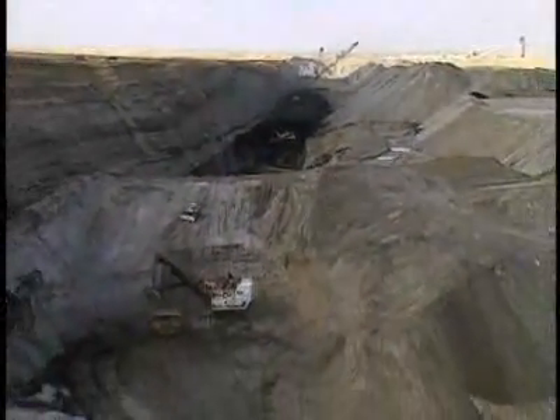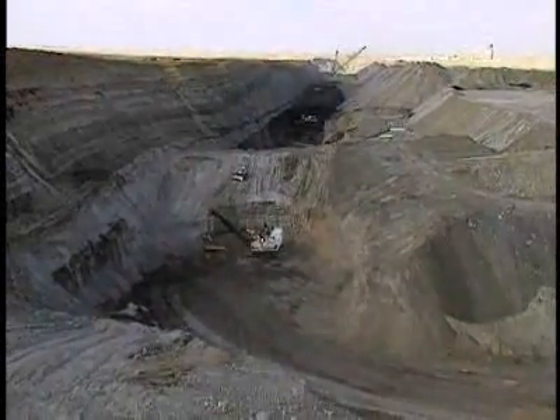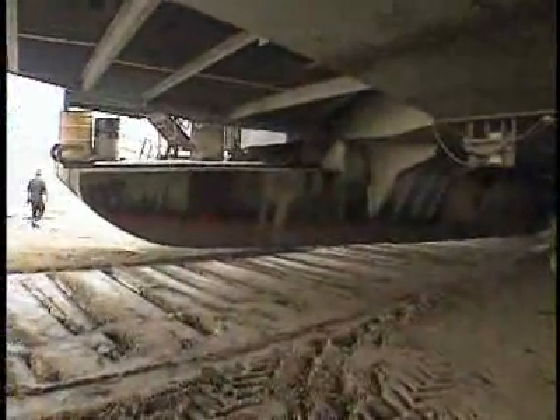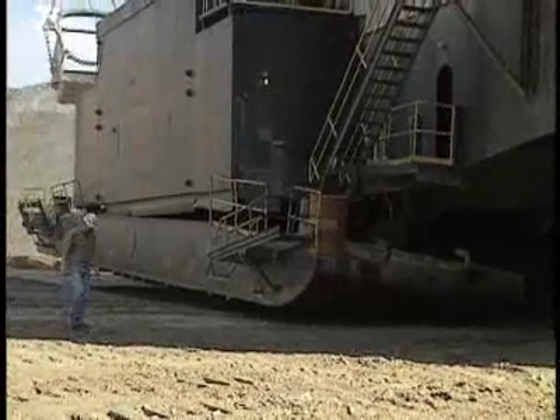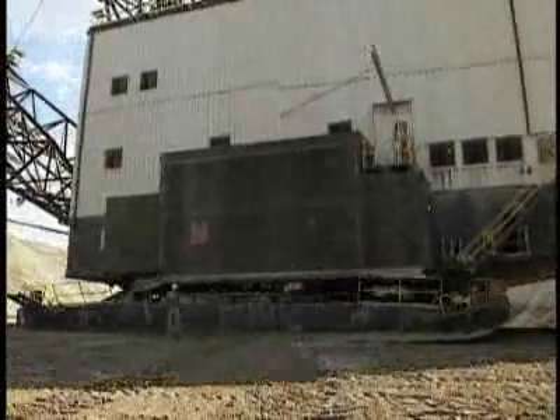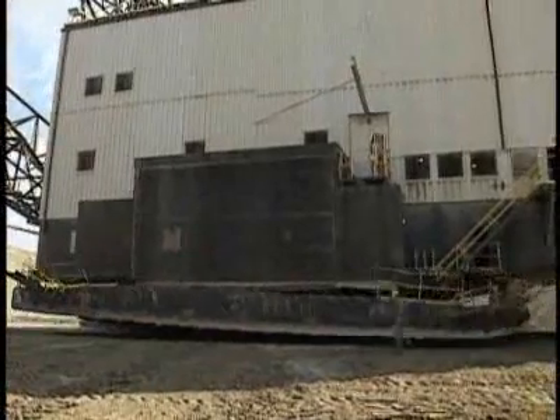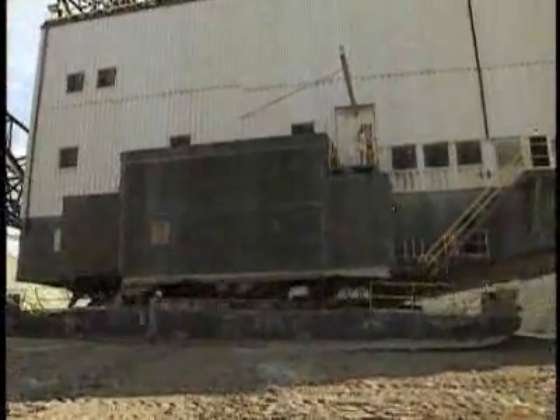Moving back in a parallel strip, it fills the hole with overburden from the previous pass. A walking dragline squats on a round and massive tub as it digs. How does it move up and down the strip? It walks slowly. Here it is at high speed. It's not pretty, but how would you walk if you were bigger than a house and weighed 15 million pounds?